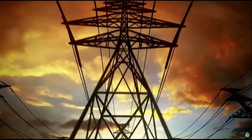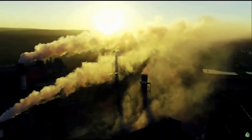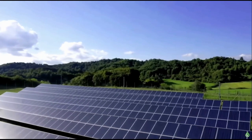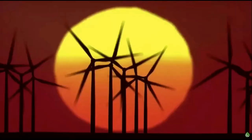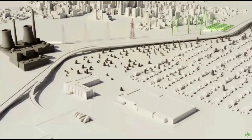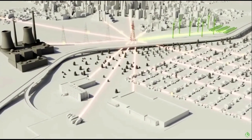Today, our electric grid is mainly powered by old, outdated, and inefficient power plants that pollute the environment. While there's been a major push towards clean, renewable electricity, only about 20% of our grid is powered by these sources today. As we electrify more and more parts of our lives, the toll on the grid is only going to get worse.